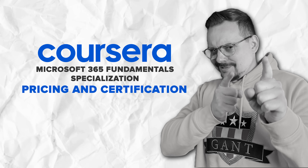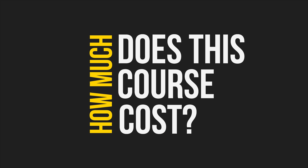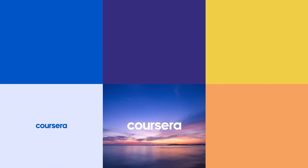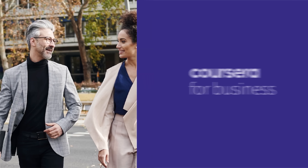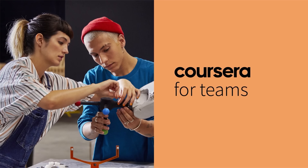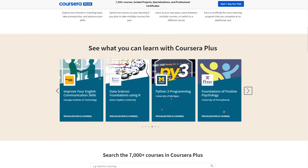How much does this course cost? It's not free — to sign up you will need a Coursera subscription. The good news is that it's part of Coursera Plus, so when you pay for this certification you also get access to many other courses for free.